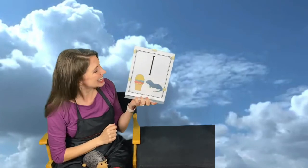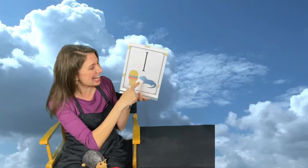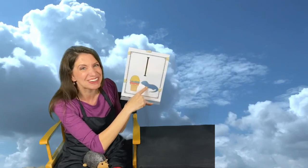Look what I have here — I have an ice cream and I have a lizard. This kind of lizard is called an iguana. An iguana!